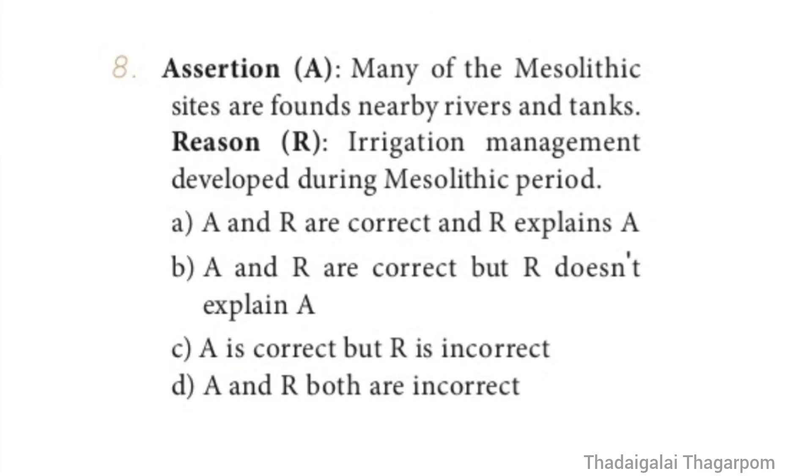Question 8 — Assertion and Reason: Assertion A — Many of the Mesolithic sites are found nearby rivers and tanks. Reason R — Irrigation management developed during the Mesolithic period. The correct answer is Option D — both A and R are incorrect.